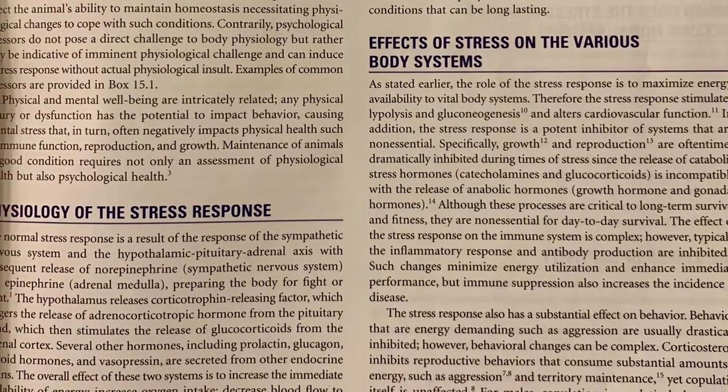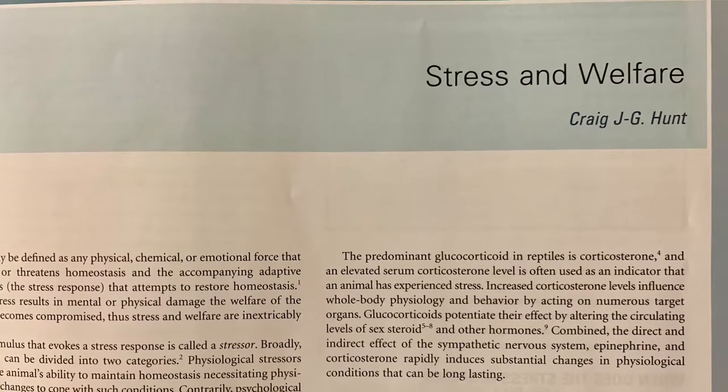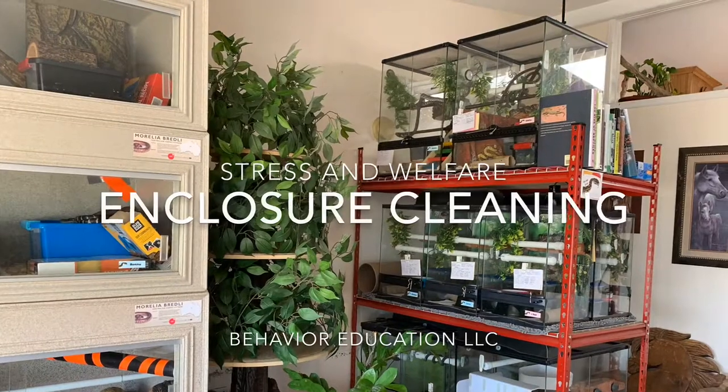There are lots of great points made in these chapters. However, the one I would like to mention today is about enclosure cleaning and the removal of chemosensory stimuli when we do so.